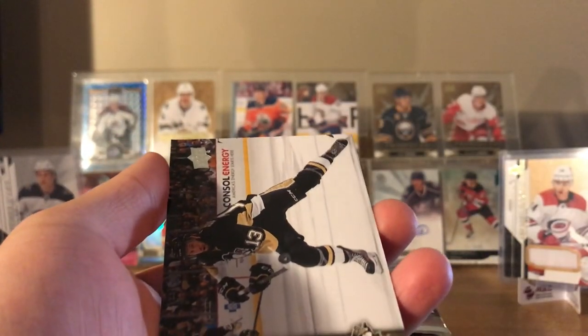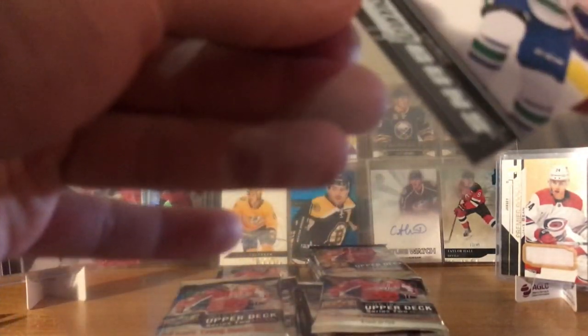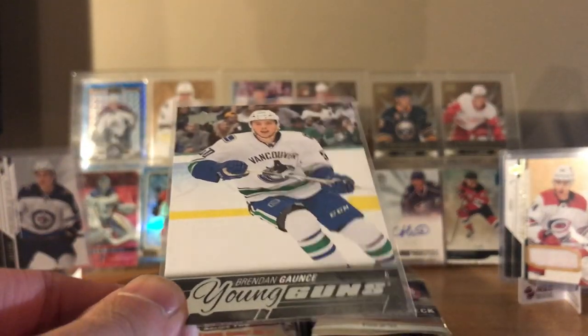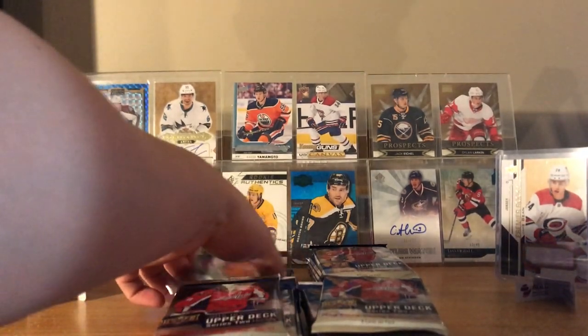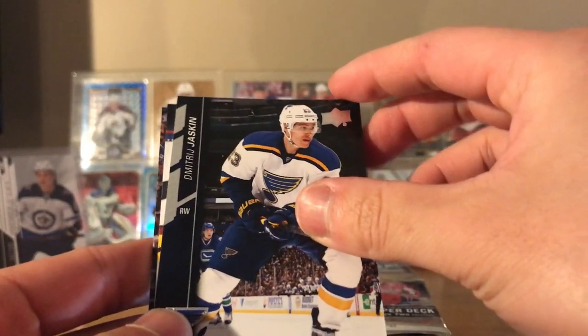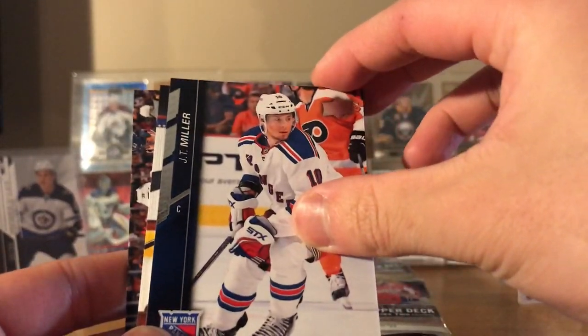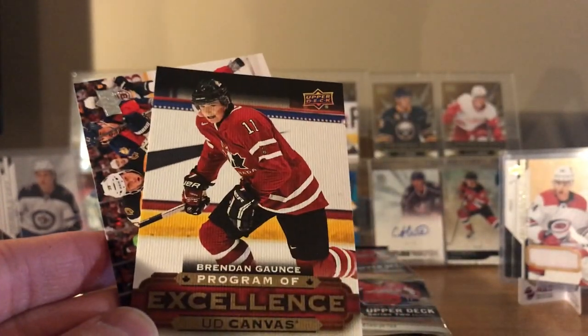Nathan MacKinnon and Nick Bonino. I'll put a sleeve on Gaunce — I think he was playing third or fourth line for Vancouver for a bit. I have a feeling he's like in the AHL or just out of the league. Next pack: our first young gun is Brandon Prust — he got some neck injury. Yaskin, JT Miller. These guys are all stuck. Let's go to the canvas — it's a Program of Excellence, Brandon Gaunce again.